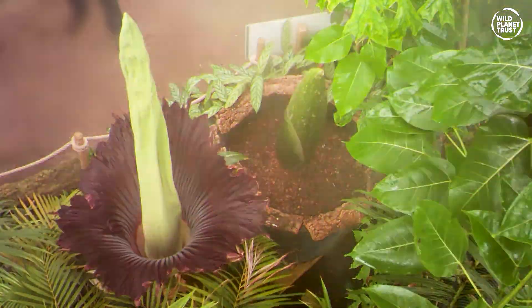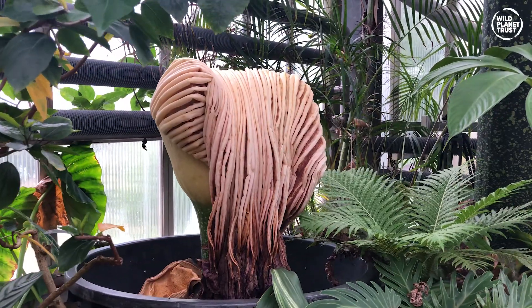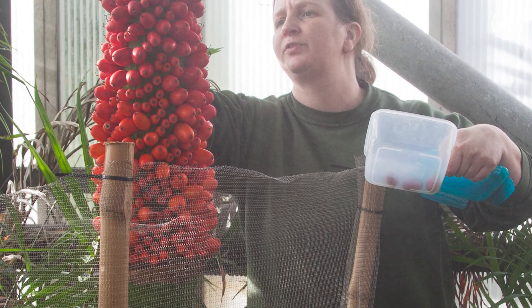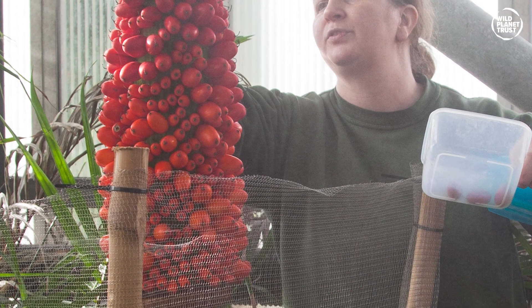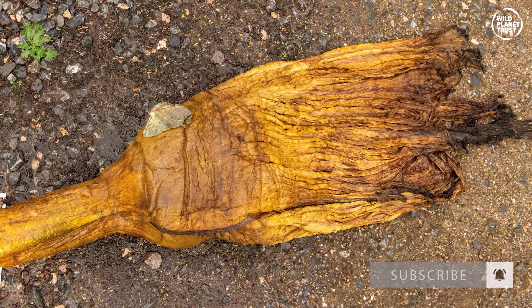The fully blooming flower attracts pollinators through its stench. After a day, the flower will wither, and the berry-like fruits grow out, and birds help disperse the seeds by eating them. The spathe dies back after 2 to 3 months, and the plant becomes dormant again.